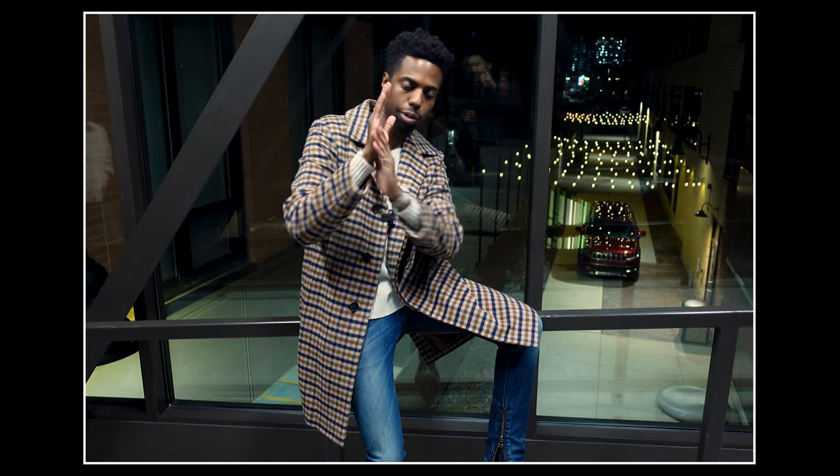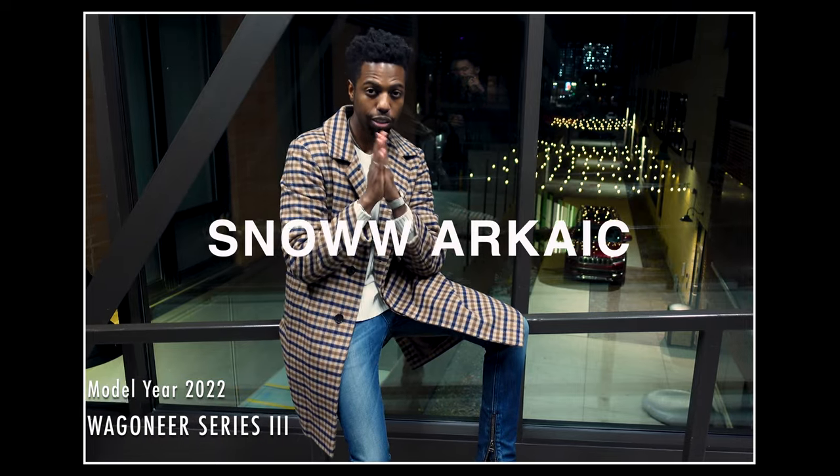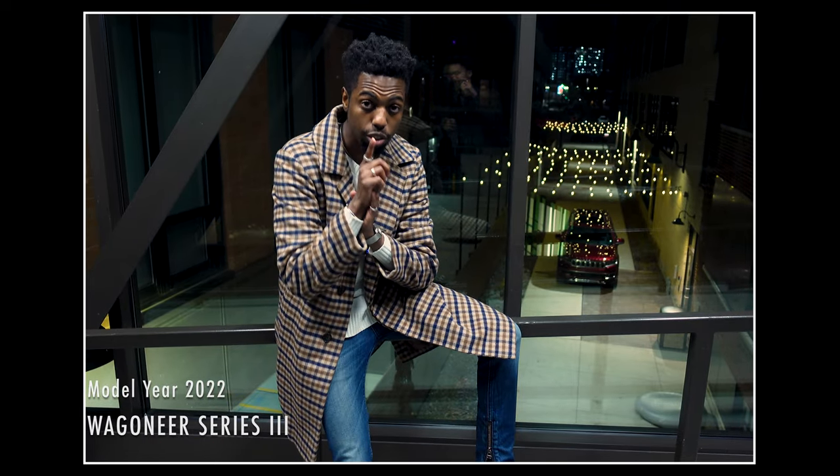Good morning, good afternoon, good evening, and welcome back to my channel. Today we're getting into the 2022 Wagoneer Series 3. If you're interested, stay tuned.